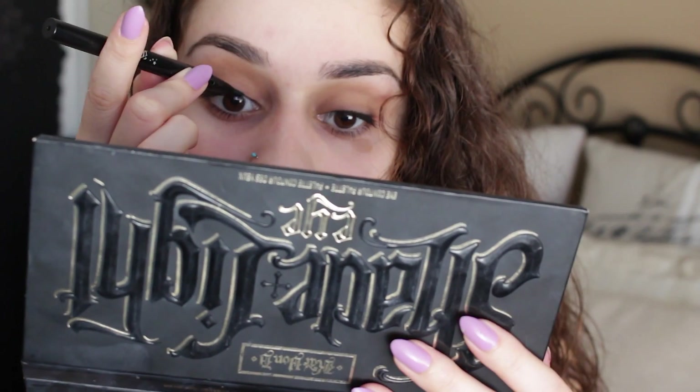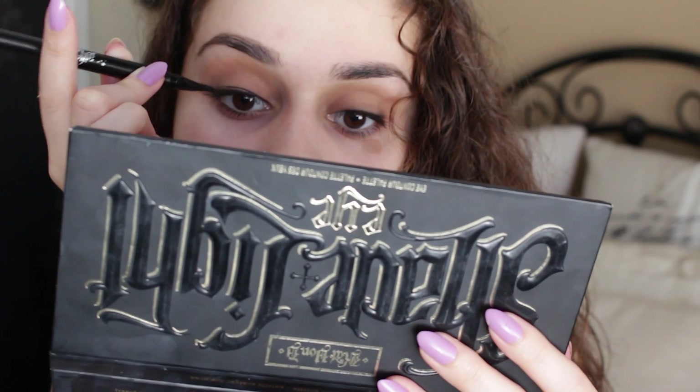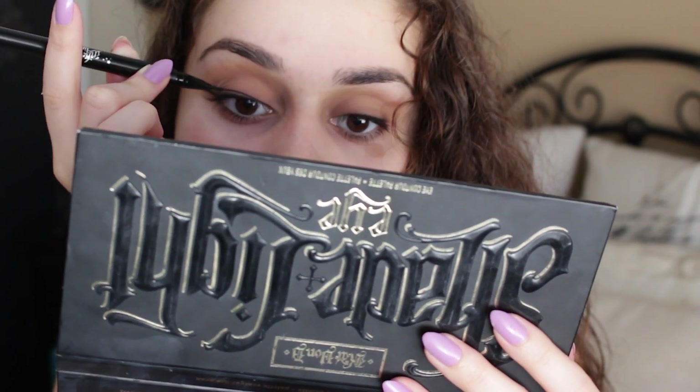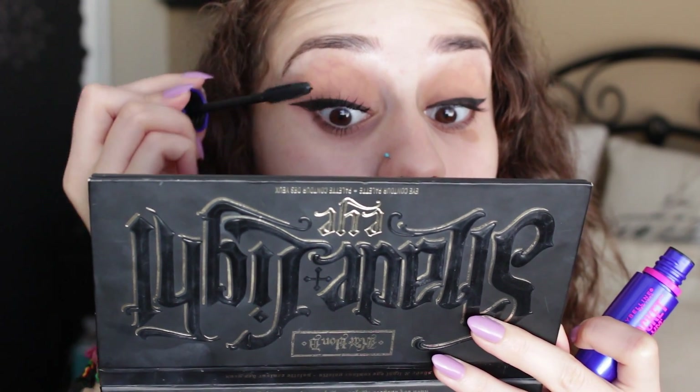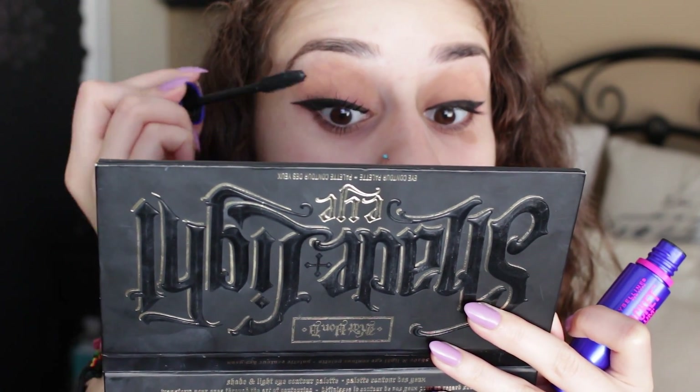Using my Morphe gel liner, I'm going to be using that to wing out my eyeliner with this Kat Von D pin so that it comes out really precise. And to finish off my whole eye look, I'm going to be using my Rocket Mascara for my top and bottom lashes.